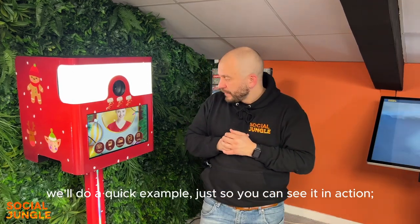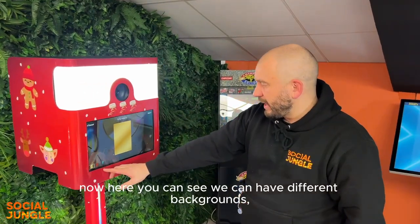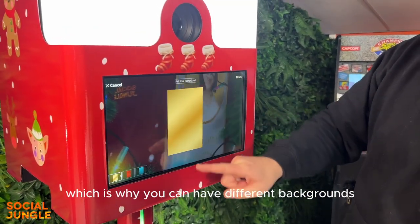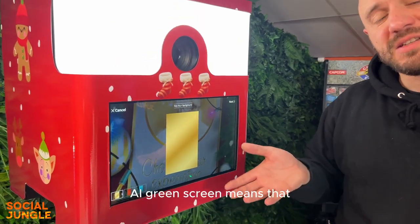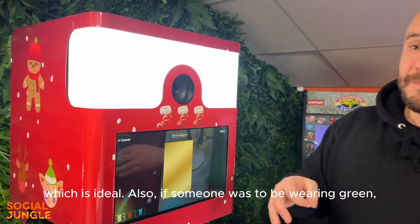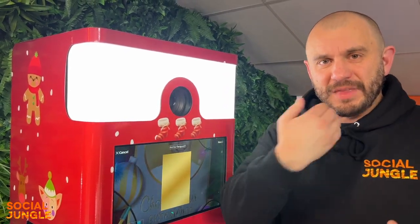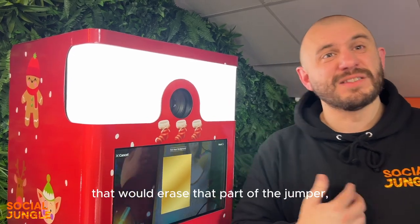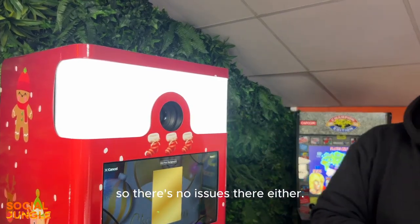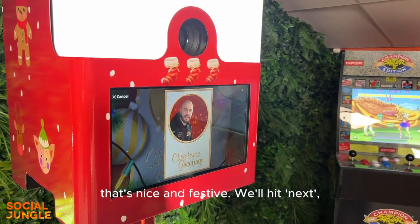For this example we'll select GIF. You can see we have different backgrounds — this uses AI green screen again, which is why you can have different backgrounds without a physical green screen. It's also ideal because if someone is wearing green, for example a Christmas jumper with a Christmas tree on it, traditional green screen would erase that part of the jumper, but with AI green screen it detects that it's part of the person so there are no issues.